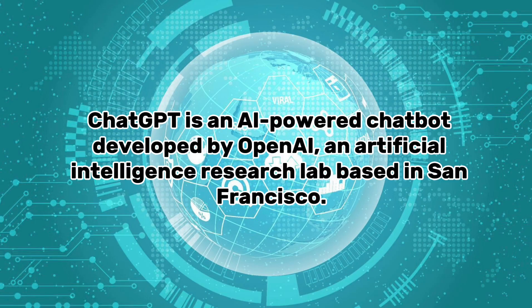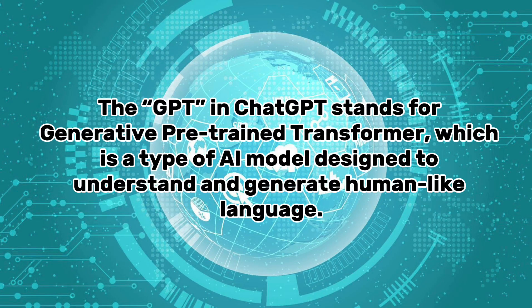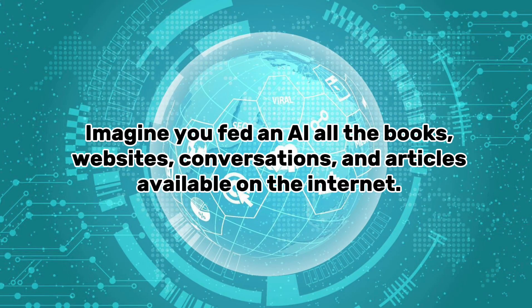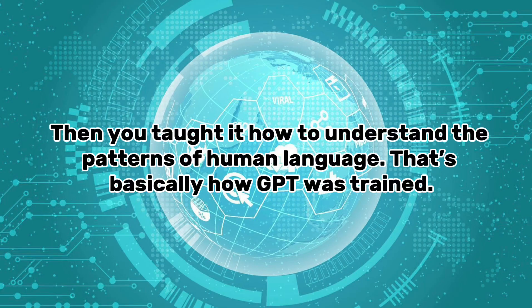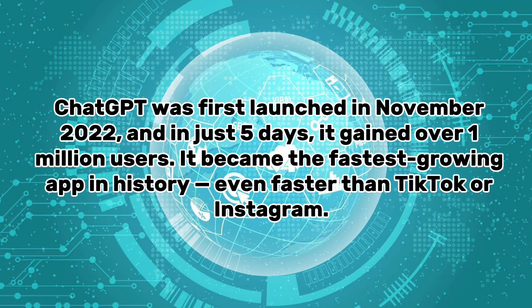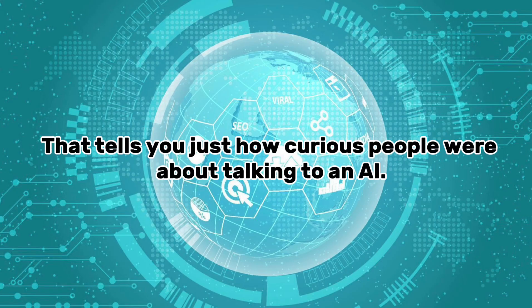Part one: What is ChatGPT? ChatGPT is an AI-powered chatbot developed by OpenAI, an artificial intelligence research lab based in San Francisco. The GPT in ChatGPT stands for Generative Pre-trained Transformer, a type of AI model designed to understand and generate human-like language. ChatGPT was first launched in November 2022, and in just five days it gained over 1 million users — becoming the fastest-growing app in history, even faster than TikTok or Instagram.